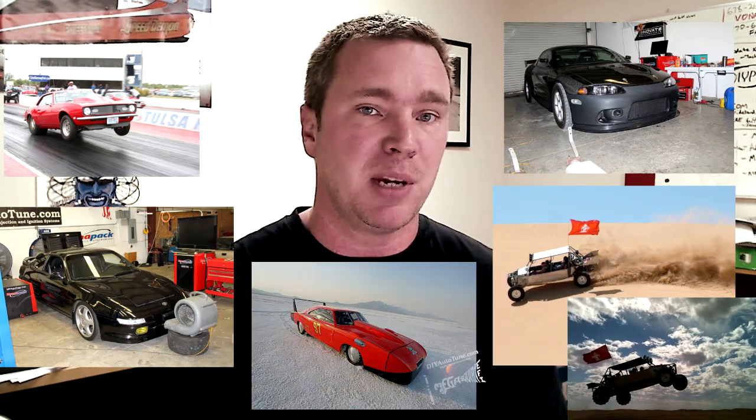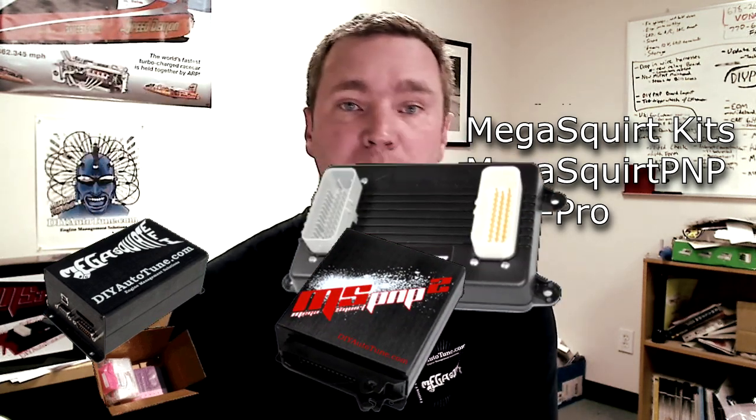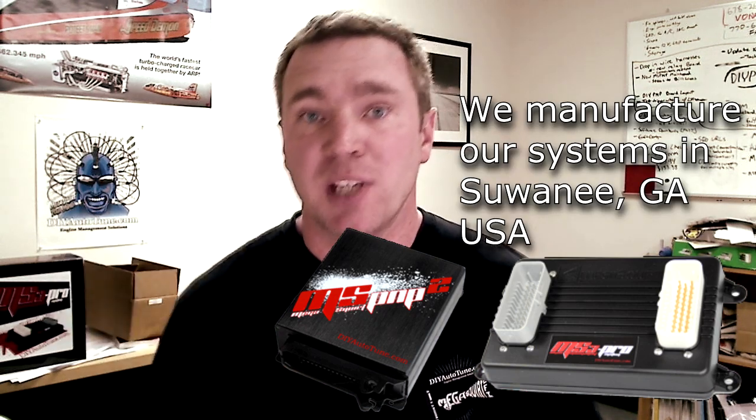We are the premier manufacturer of Megasquirt engine management systems, as well as the Megasquirt plug-and-play and the Pro systems. We manufacture those right here in Suwanee, Georgia. And essentially what we do is give you a very affordable engine management system that will control all of your engine management needs.